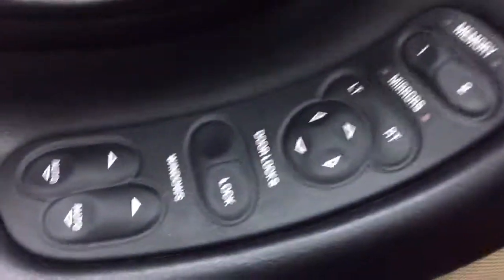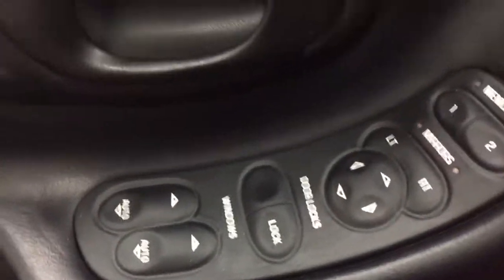There's your Bose sound system. Memory seats. Power windows. Power locks — operating beautifully. Have a look at the seams. Beautiful car.